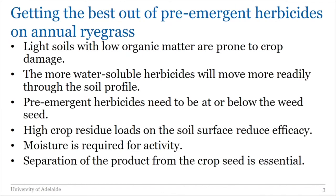Looking at some specifics for ryegrass: if we've got light soils with low organic matter, that's where we're most likely to get crop damage with pre-emergent herbicides. These soils just don't hold the herbicides from moving down the profile — they may not go down immediately, but some herbicides have a tendency to keep moving down the profile every time it rains. These are the soil types where you have to be most careful about placement and your herbicide choices.